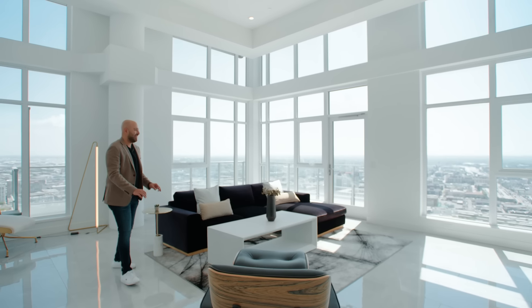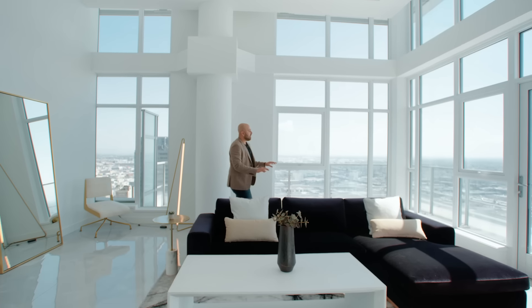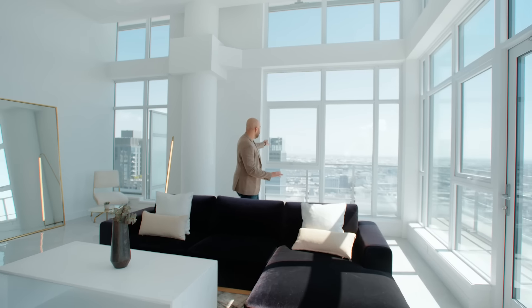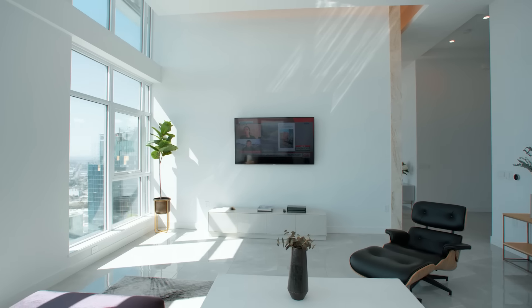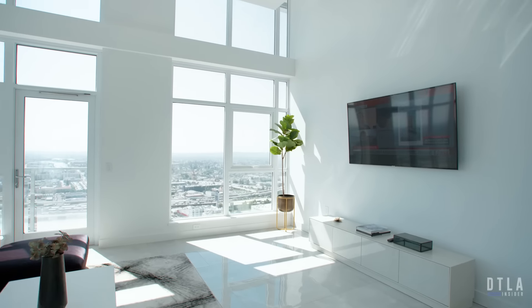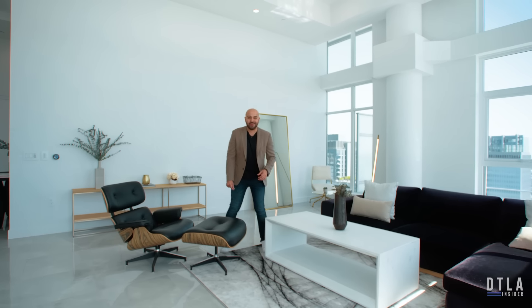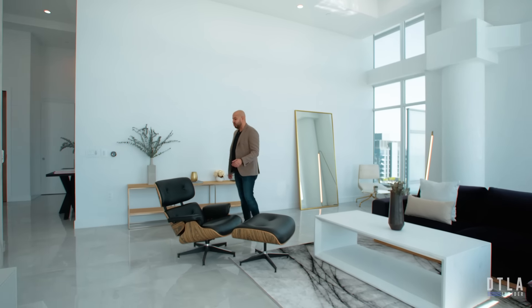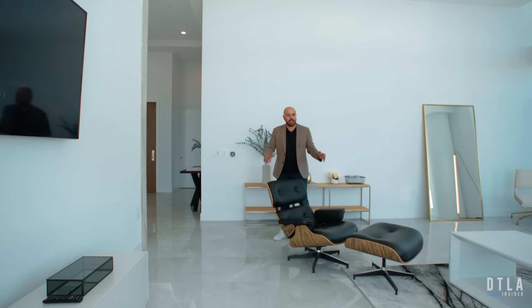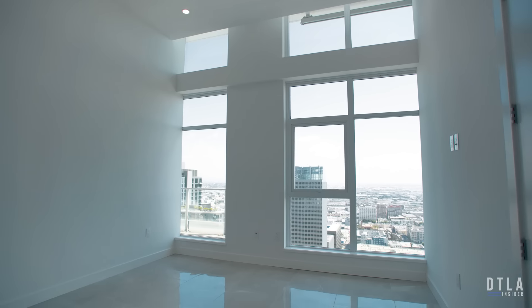The first thing you notice besides the openness and the 20-foot ceilings is light — abundant natural light throughout, with sweeping south-facing and east-facing views all the way from the San Gabriel Valley out to the ocean on a clear day. It's the perfect room to just lay down, read a book, take a nap, or simply watch TV. Now let's go into the bedroom area and show you the three bedrooms and everything else this has to offer.